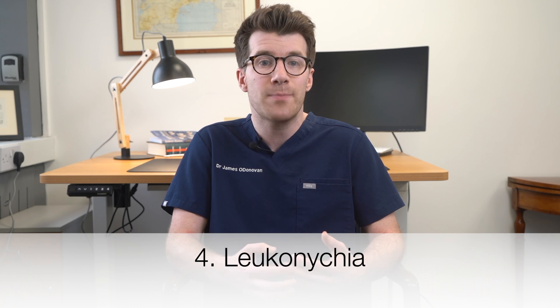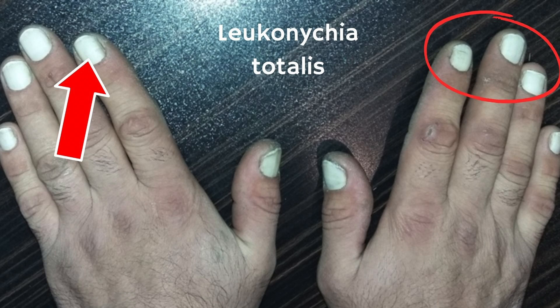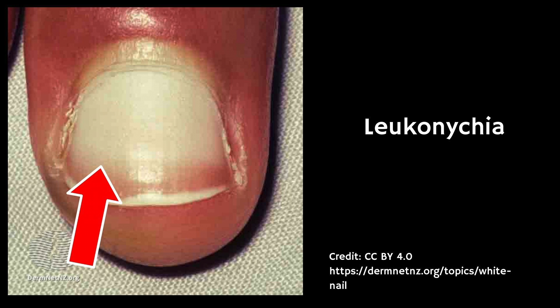The fourth nail sign is leuconicia — a white discoloration with spots or streaks on the nails. This can happen in anorexia due to zinc or selenium deficiency. The spots are usually harmless and grow out over time, and zinc supplementation might be helpful.